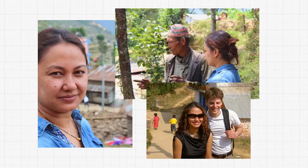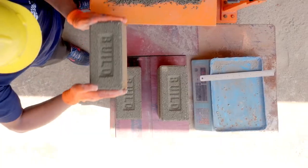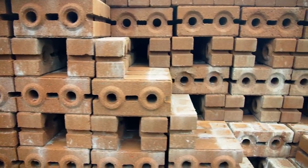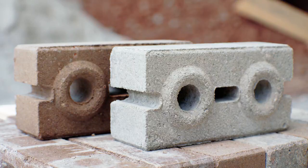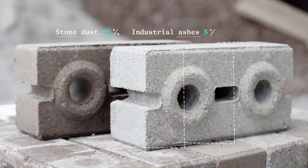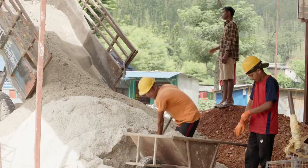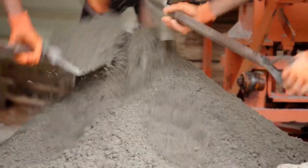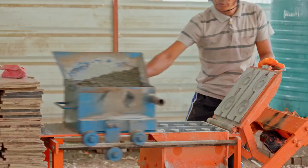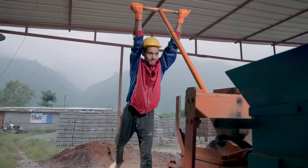Me and my wife Bina started Build Up Nepal with the idea that the only way to rebuild something on this scale is to teach families how to build by themselves. Our technology is called interlocking eco bricks. Our bricks are made from stone dust — a construction waste — mixed with industrial ashes and a little bit of cement. They can also be made from sand or soil. The main thing is that we have made the formula adaptable to local conditions, so what we use in one village is not exactly the same as what we use in another.